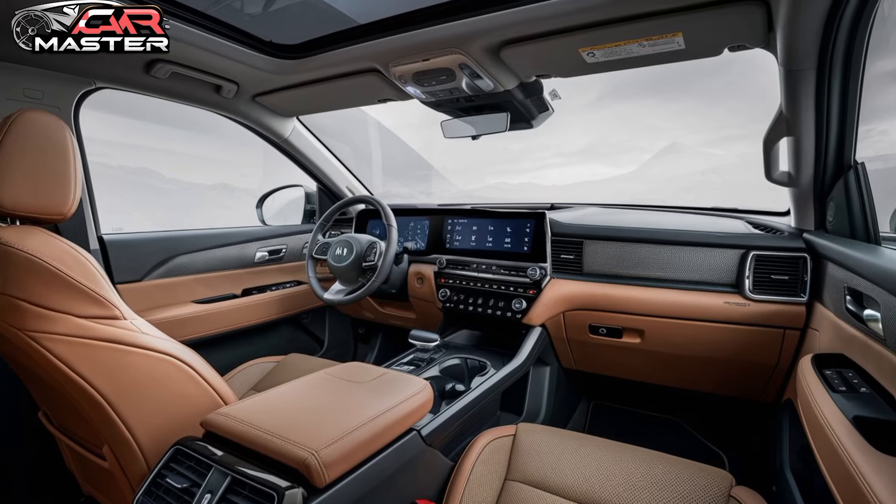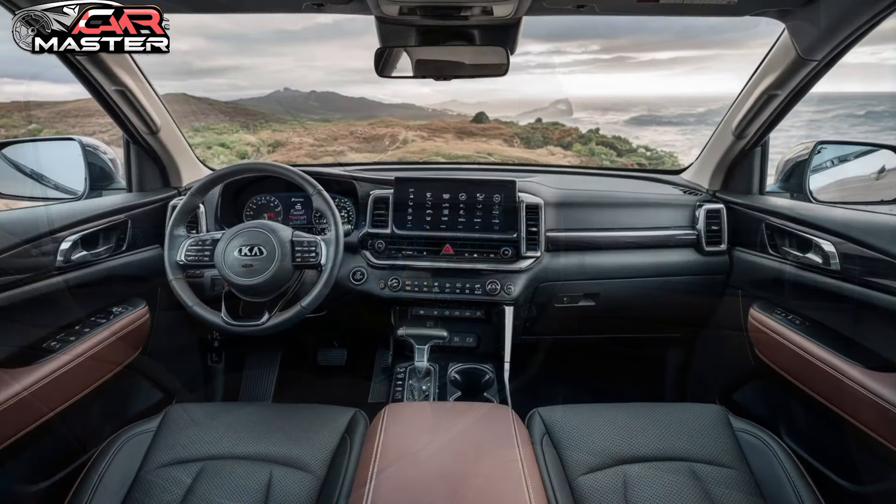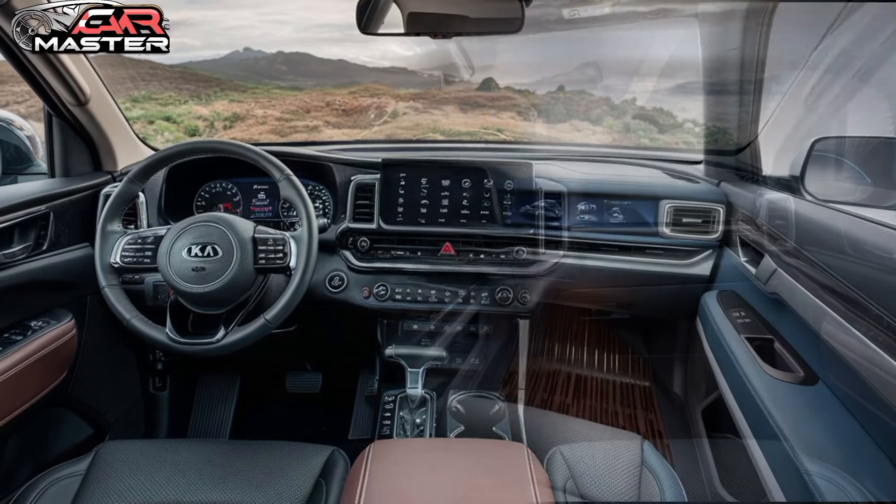Step inside to experience luxury and technology like never before. The Tasman's cabin offers a spacious and refined environment, complete with premium materials and state-of-the-art technology.